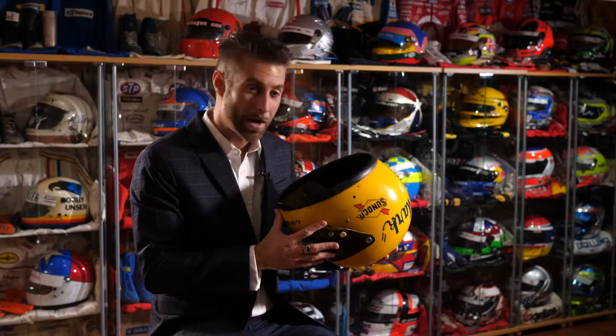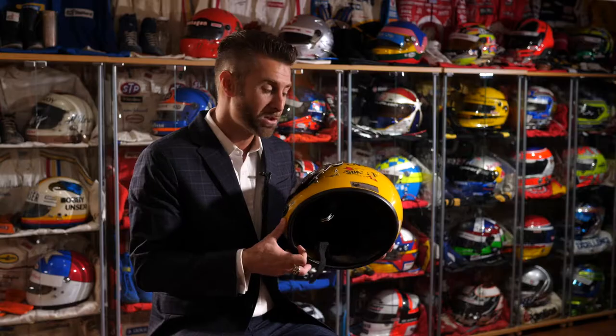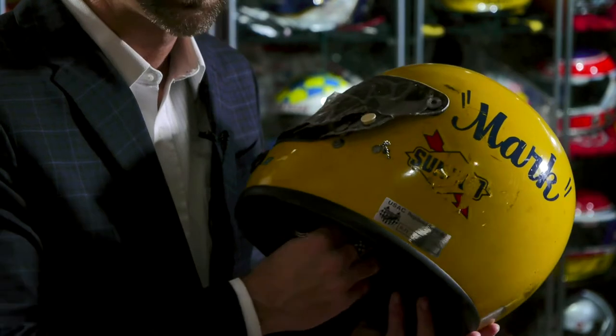It was quite the investment, but at the time I did so much research on it, and it really gave me the opportunity to understand the business and how to actually document and authenticate items. In the end, I wanted to invest in the piece and I put it into my own personal collection.